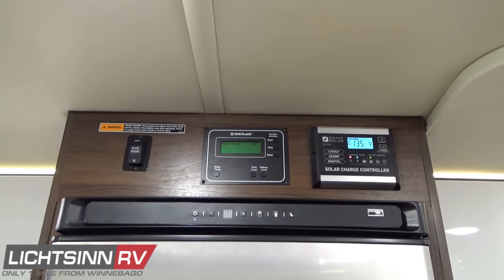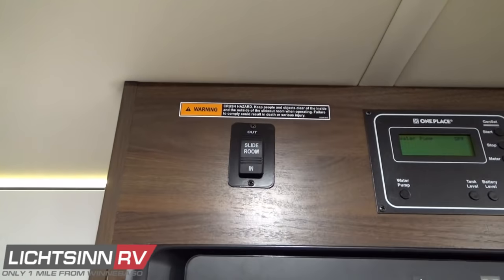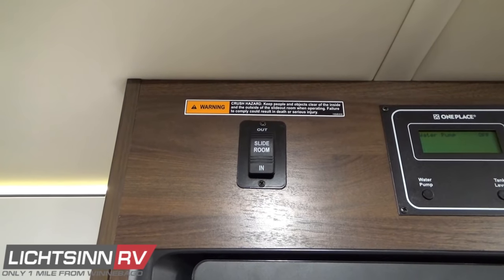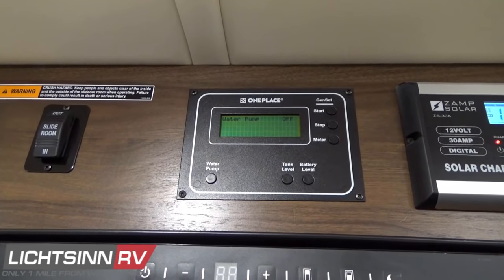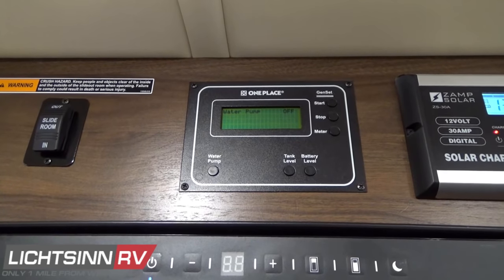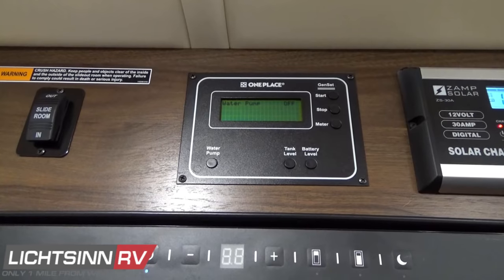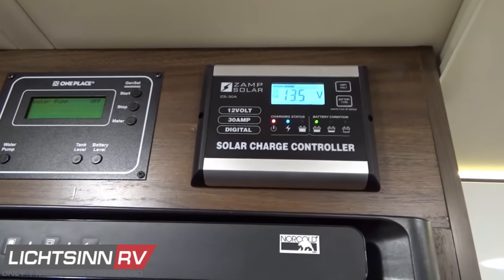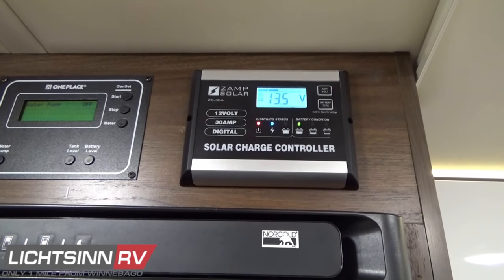Above the refrigerator and freezer are all your gauges in one easy-to-access location, including slide-out controls and a 12-volt on-demand water pump switch. Tank level readouts are provided through the True Level holding tank monitoring system, which is installed on the outside of the one-piece rotocast tanks — rather than drilling probes through the tanks as other manufacturers do, which can leak, corrode, or provide false readings over time. Battery readouts for house and chassis batteries are included, along with controls to start and stop your Cummins Onan generator. The Zamp solar charge controller shows 200 watts of standard rooftop solar, expandable up to 450 watts.